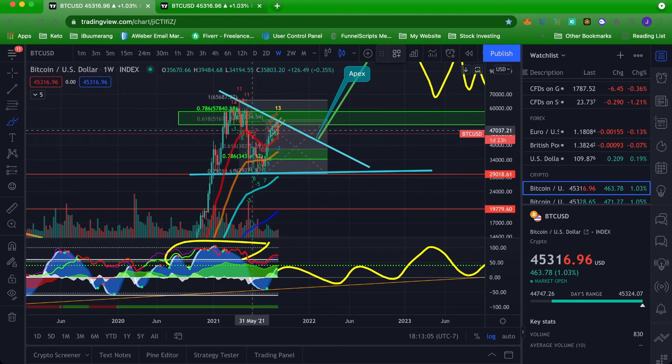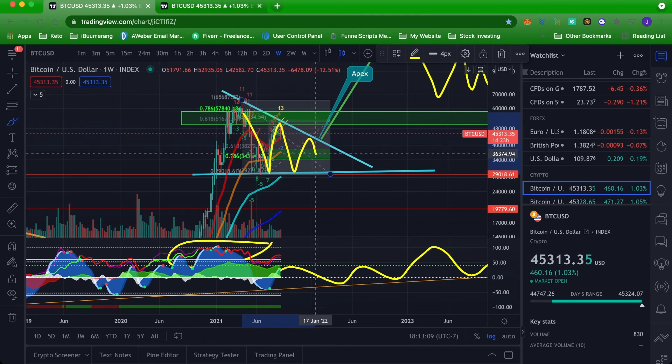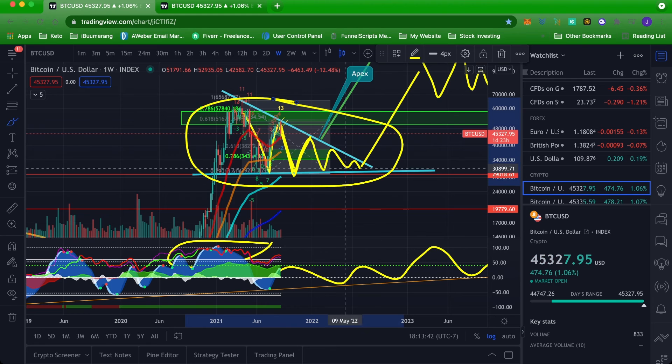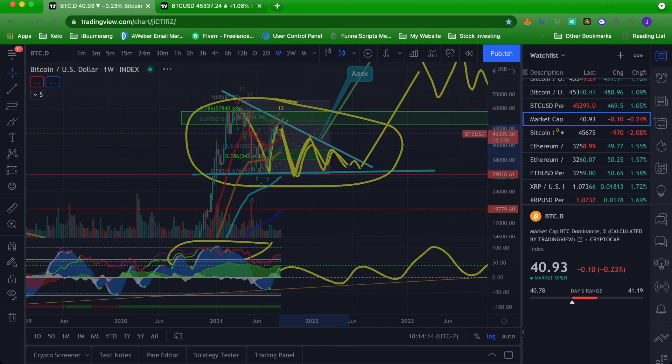If Bitcoin does consolidate in this area a little bit longer before an eventual breakout to the upside, think about what this is going to do for altcoins — this is going to give altcoins the opportunity to absolutely moon and go parabolic. Obviously if it dumps they're going to dump as well, but if we can find higher lows in the altcoins, when Bitcoin pumps we're going to see some massive moves. We know that when Bitcoin's in a consolidation phase, that's when we tend to see altcoins do absolutely phenomenal.